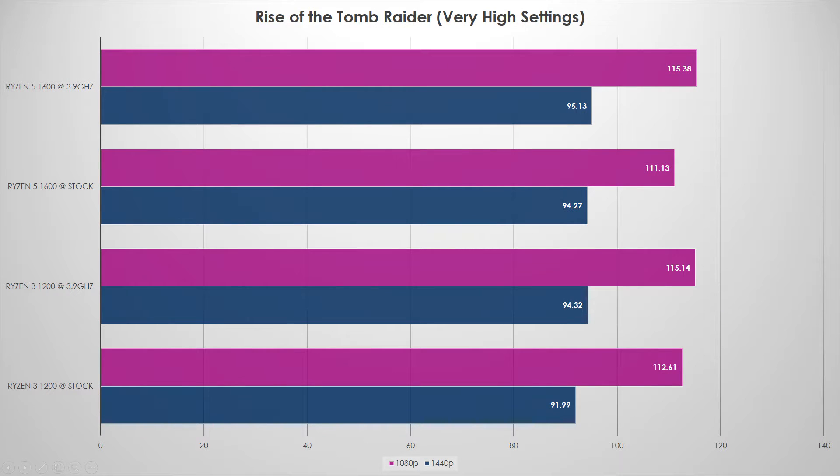Interesting results with Rise of the Tomb Raider. That game liked clock speed a little bit — we saw a 3 to 4 FPS increase going from stock speeds up to 3.9 GHz — but it really wasn't a lot. This definitely wouldn't push me toward a Ryzen 3 chip by any stretch. In fact, at stock it was pretty much dead even with the Ryzen 5. It seems like clock speed is a lot more important here than actual core count.